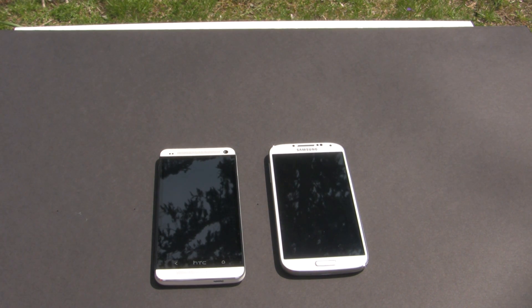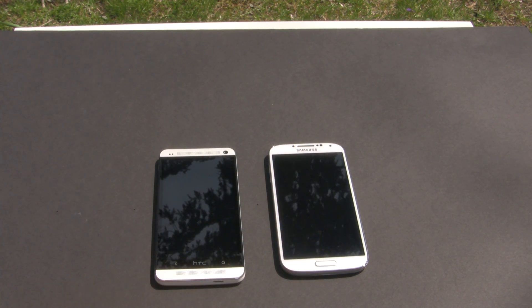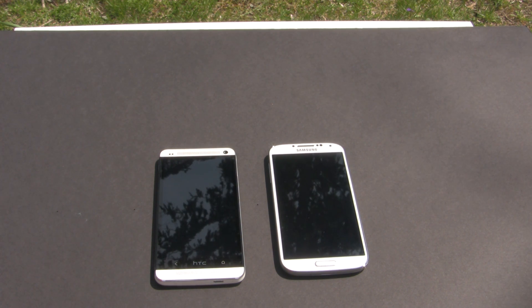What's going on everybody, welcome to Smartphone World. Today I have the HTC One and the Samsung Galaxy S4, and this will be the display test in outdoor conditions, which pretty much everybody's interested in because you're going to be using it outside a lot.